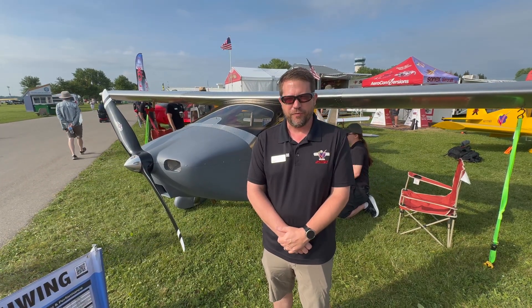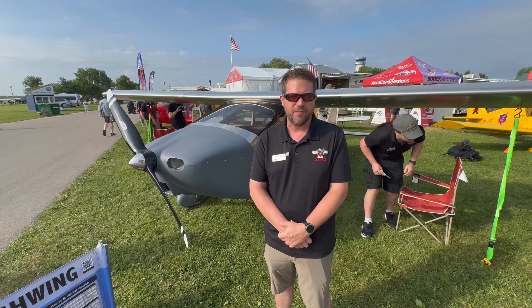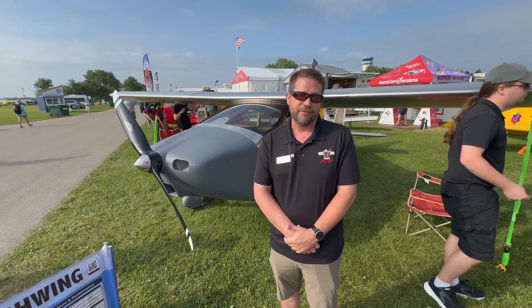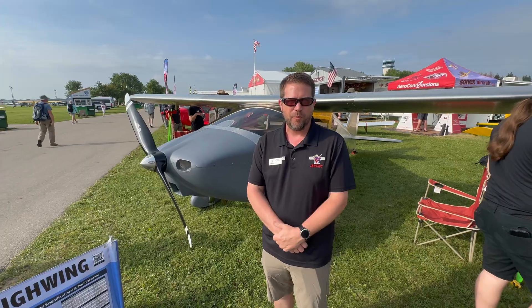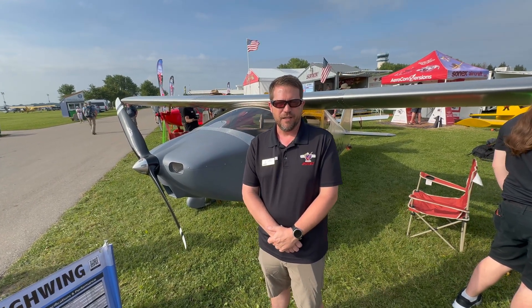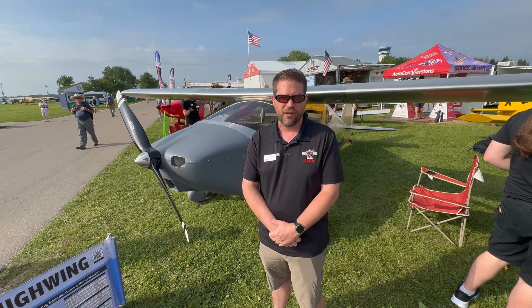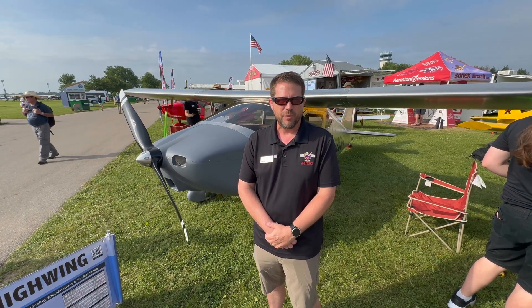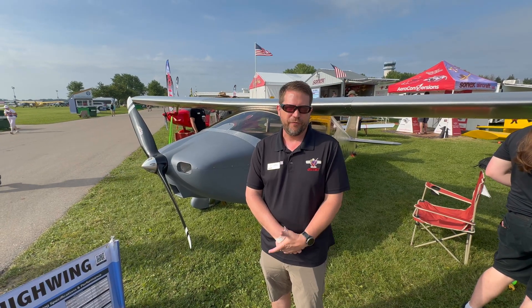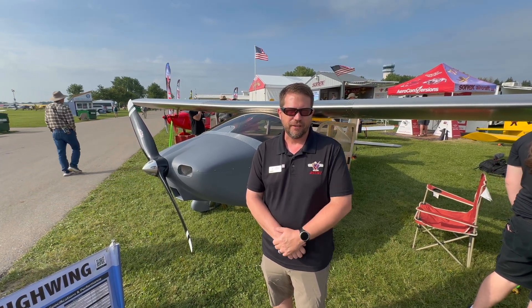The airplane performs exceptionally well, just like a Sonics. We're truing out at 160 miles an hour at 2,500 feet with the UL Power UL 350 IS, which is 130 horsepower. It's just a tad slower than a Sonics but still very close in speed. Our stall speeds are about 46 miles an hour with flaps out and in the low 50s clean.